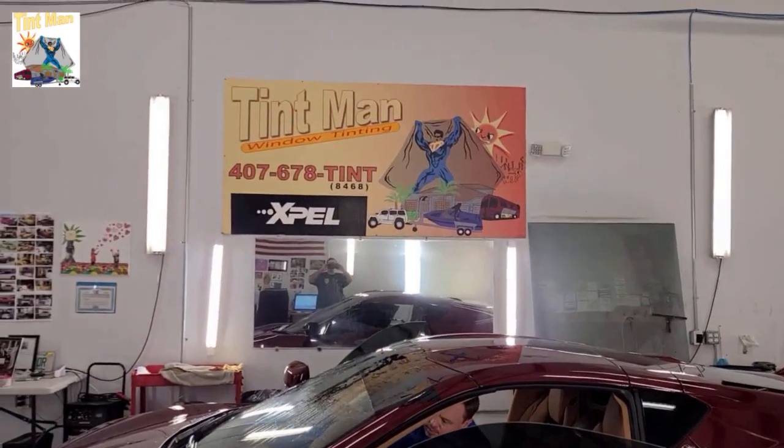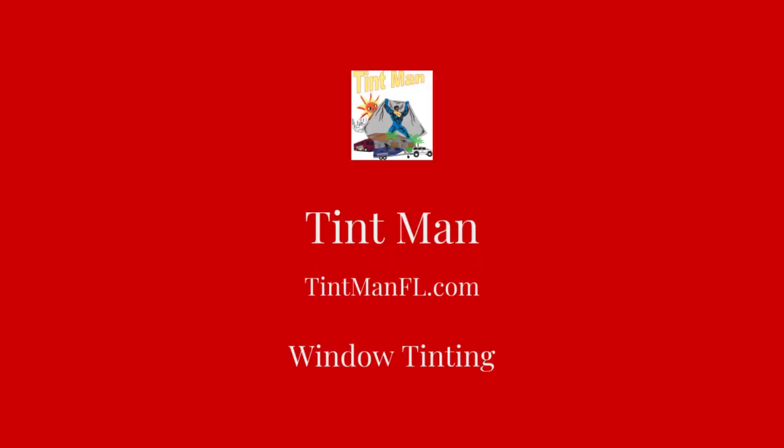You can learn more at tentmanwindowtinting.com. Thank you.